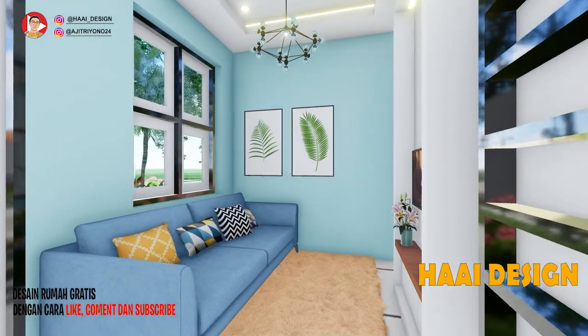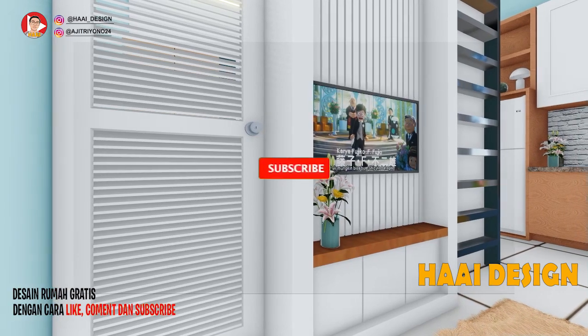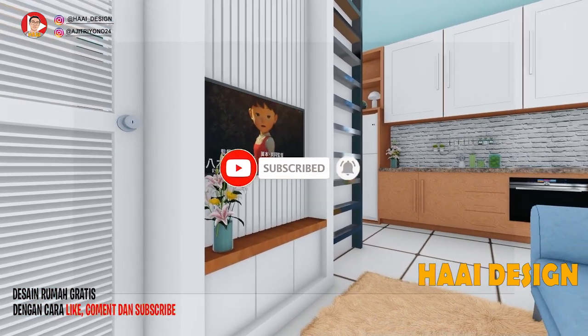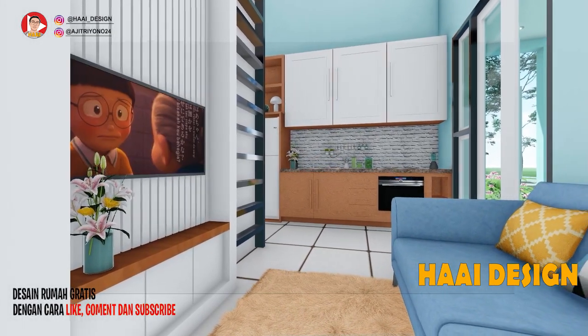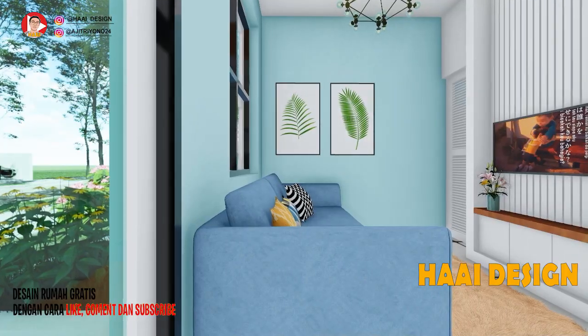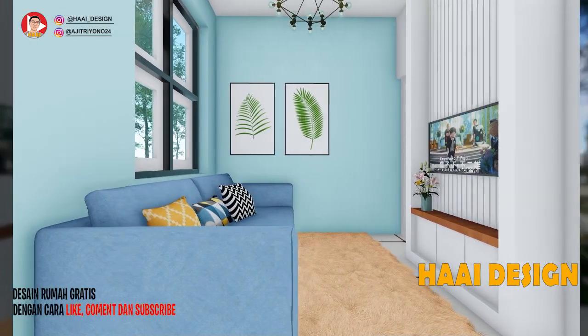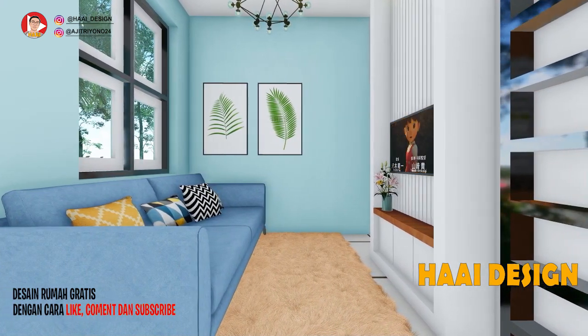Pada samping area dapur terdapat ruang keluarga berukuran 3x2,5 meter. Kombinasi warna dinding biru pastel dan putih membuat ruangan ini menjadi lebih cerah. Terdapat satu sofa dan satu ruang custom untuk TV yang diberikan aksen kayu untuk memperindah tampilan desain ruang keluarga ini. Sumber cahaya dan udara tetap bagus pada rumah ini.